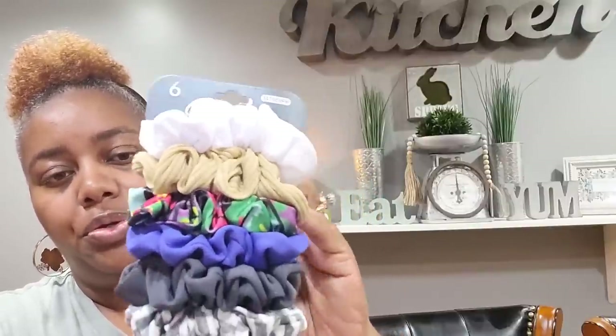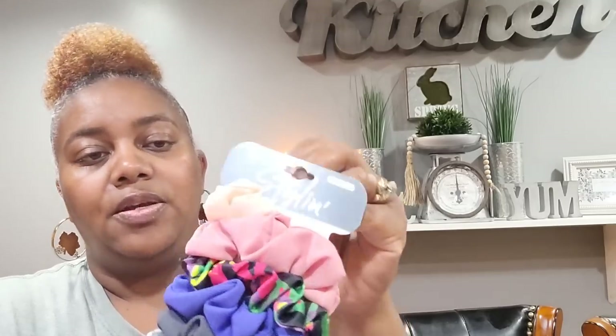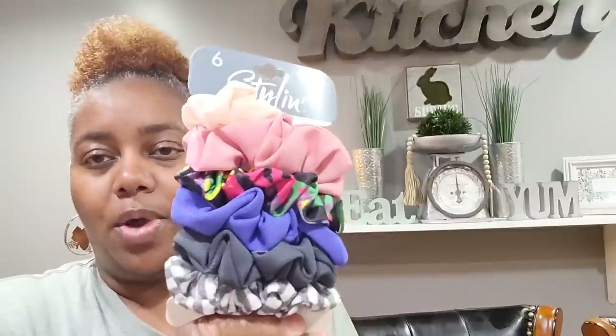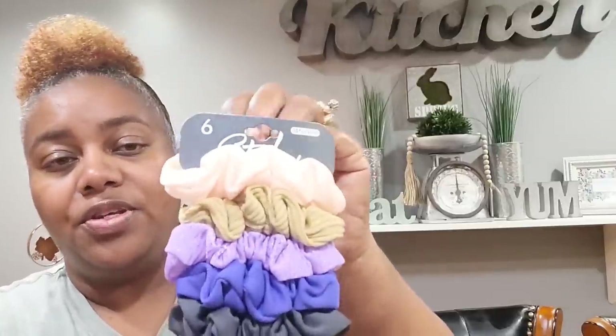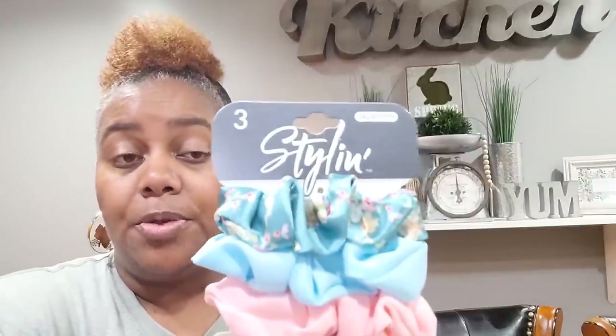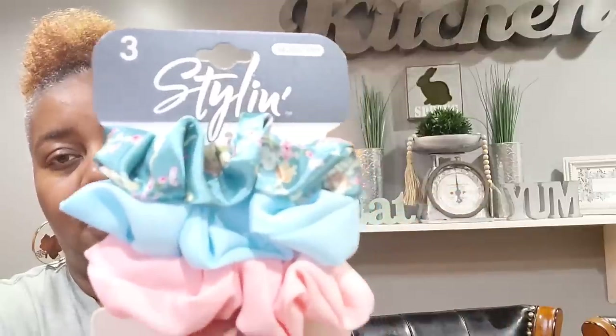I got another pack with white, beige, multi-color, dark blue, gray, gray and white. Then I picked up another one with a peachy color, mauve, multi-color, dark blue, gray, gray and white. And another with peachy, beige, purple, dark blue, gray, gray and white. I'm going to split these up with my girls.